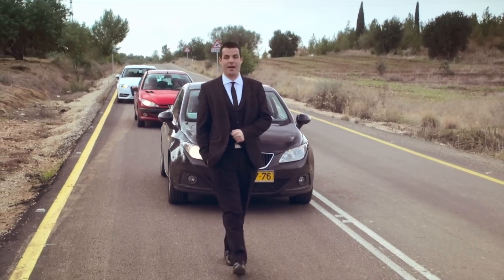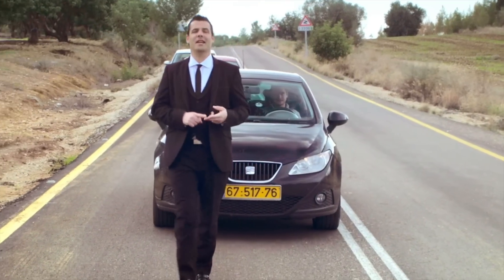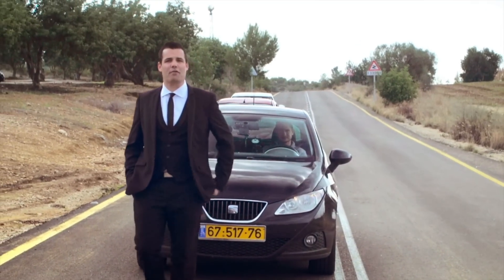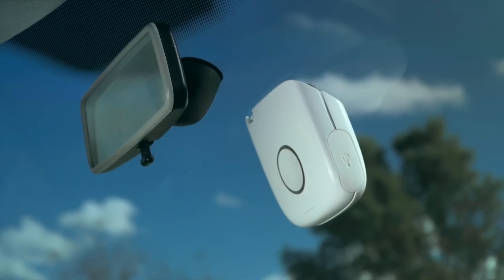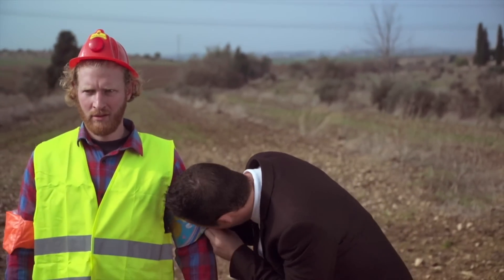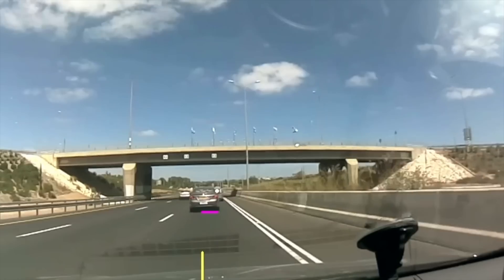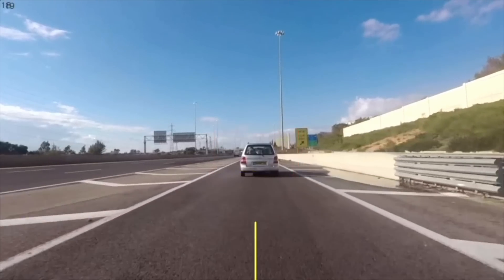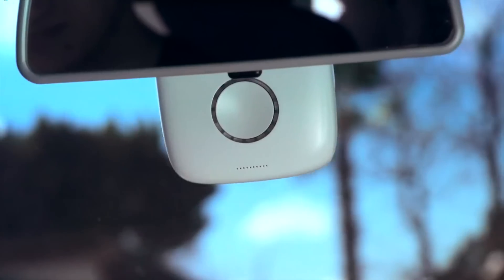Drive is so much more than a dash cam. For starters, it makes your ride completely hands-free. From navigation to texting, there's no longer a reason to take your eyes off the road. Installing Drive is simple — just stick it on your windshield and plug it in. Worried about safety? Don't worry, Drive's got your back. With real-time forward collision and lane departure alerts, your chances of an accident are greatly reduced. Drive's non-stop HD video recording can help prove when you're not at fault, as well as help the driving community report reckless drivers.